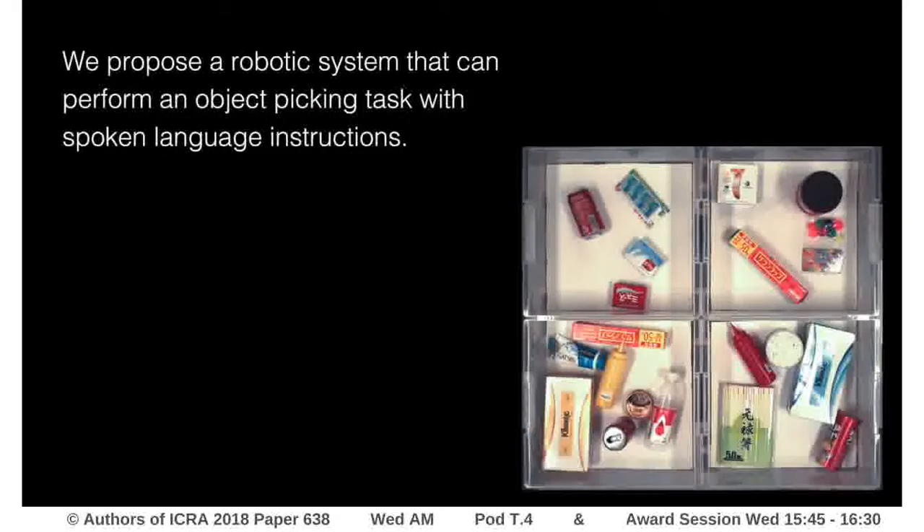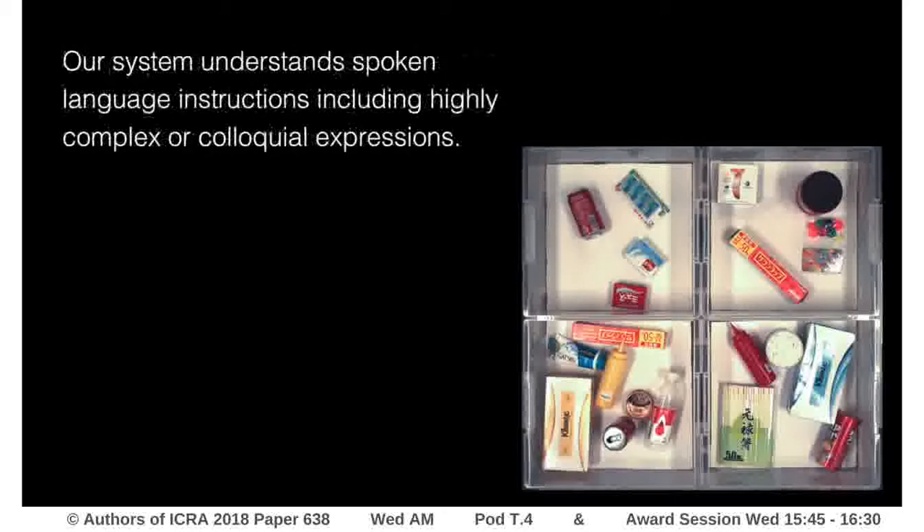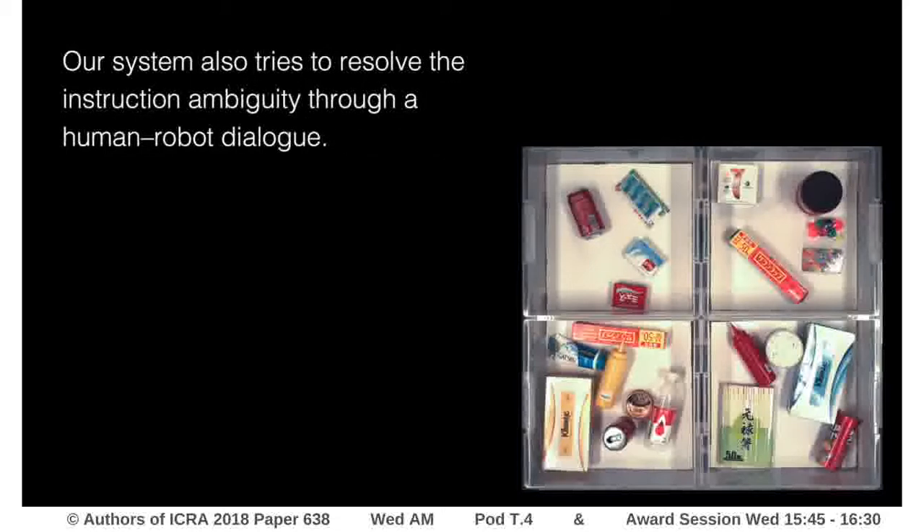In this paper, we propose a robotic system that can perform an object-picking task with spoken language instructions. Our system understands spoken language instructions, including highly complex or colloquial expressions. The system also tries to resolve instruction ambiguity through a human-robot dialog.